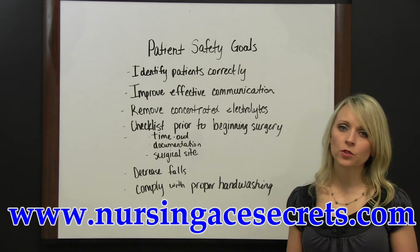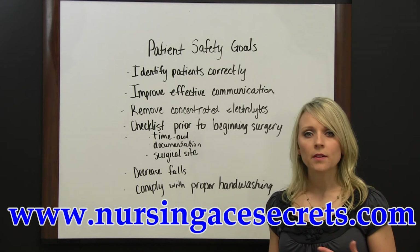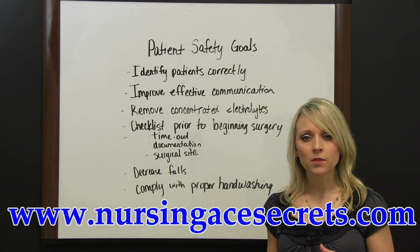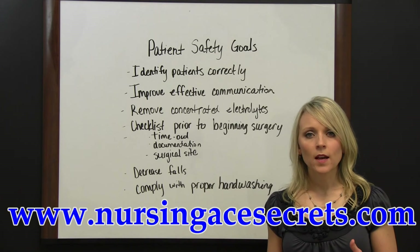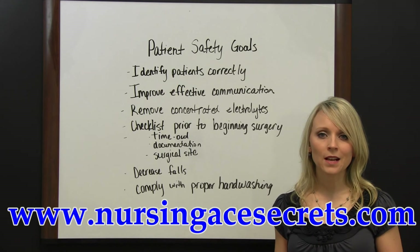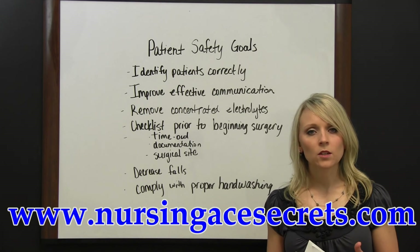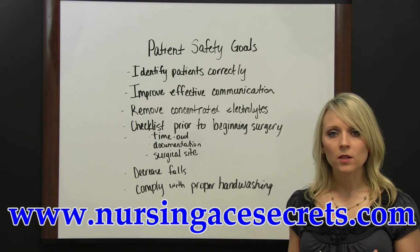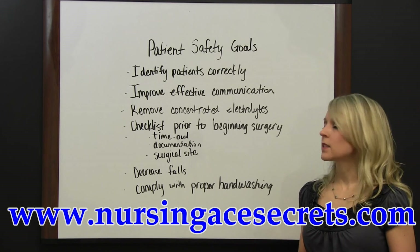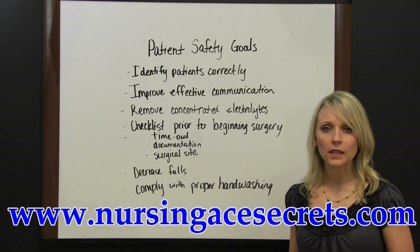Just prior to beginning surgery, there should be a process in place for a timeout procedure where the entire surgical team stops and verifies they have the right patient, the right surgery, and the right surgical site, and that all needed equipment or implants are available. Any allergies or medical concerns should also be noted at that time.